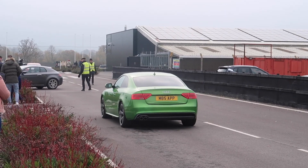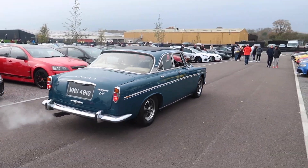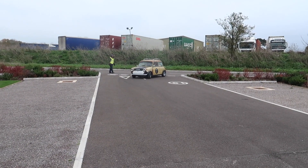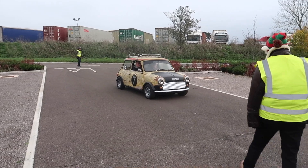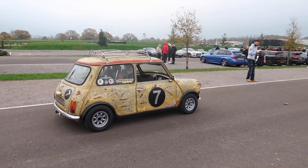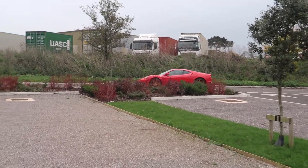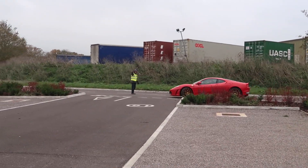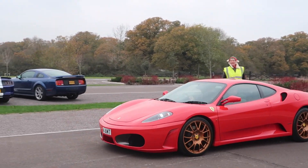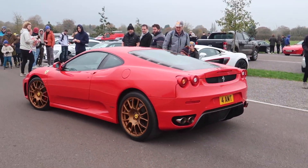Big clean green Audi A5. Another car departing. Another Mini turned up with a good number on the side. Ferrari 430 — the red one with blue plates has got gold wheels on it. Sounds like an aftermarket exhaust.